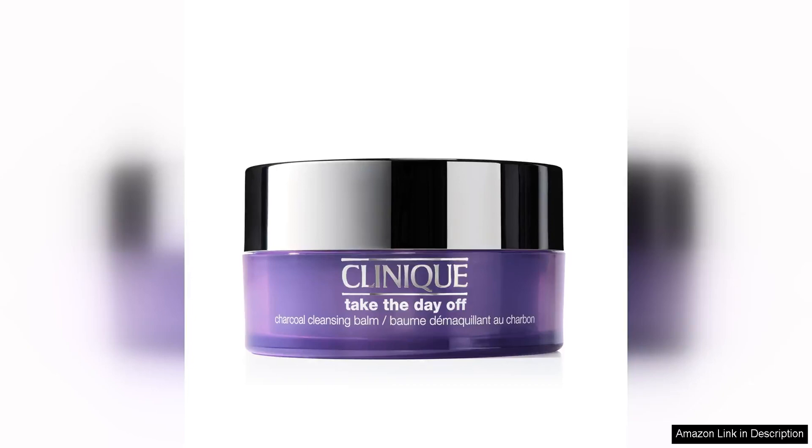The Clinique Take the Day Off Charcoal Cleansing Balm Makeup Remover is a game changer in the world of makeup removal. This innovative product effectively removes all traces of makeup, dirt and impurities from the skin, leaving it clean and refreshed.